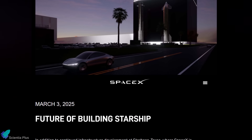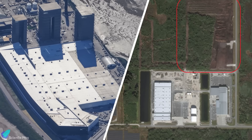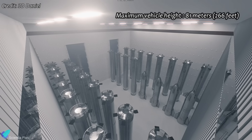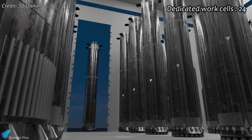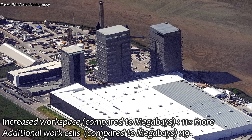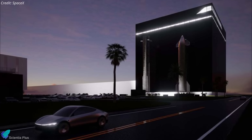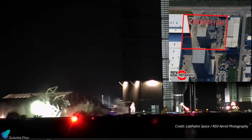SpaceX recently detailed its ambitious plan to expand Starship production and launch capabilities with the construction of two massive gigabay integration facilities — one at Starbase and another at Kennedy Space Center, Florida. Each gigabay will stand 116 meters tall and offer 1.3 million cubic meters of interior processing space. These facilities are designed to support the next generation of Starship and super-heavy vehicles, accommodating vehicles up to 81 meters tall, and will include 24 dedicated work cells for integration and refurbishment. Compared to the existing megabays at Starbase, the gigabay will provide 11 times more workspace and add 19 additional work cells. Work on the Starbase gigabay has already begun, with completion targeted by the end of 2026, built directly adjacent to the Starfactory. To make room for the gigabay, the existing highbay will be demolished.